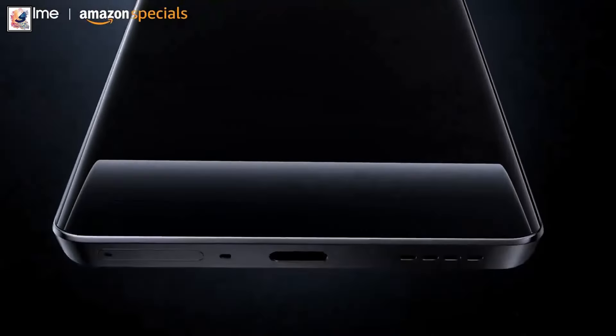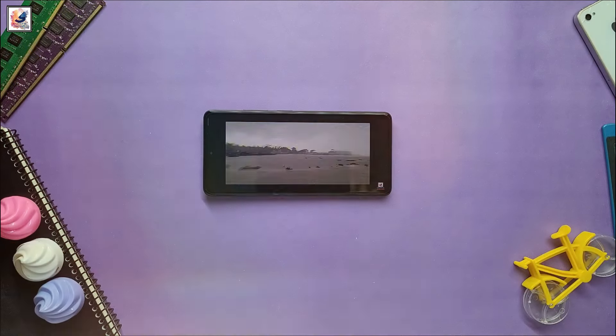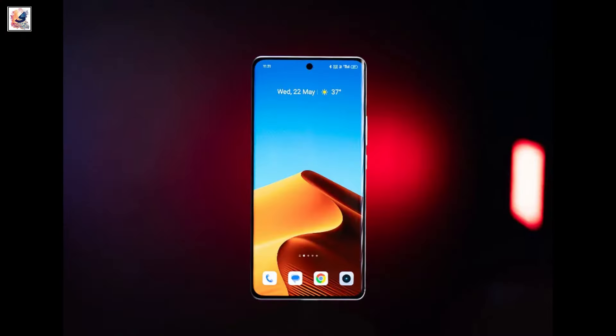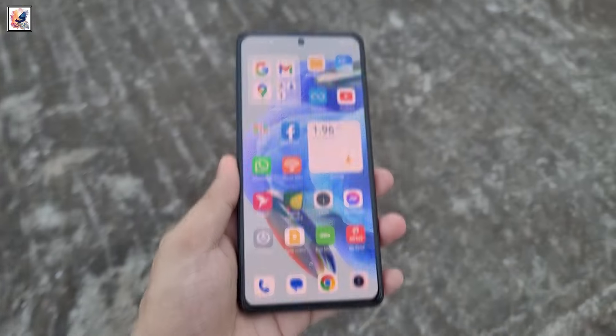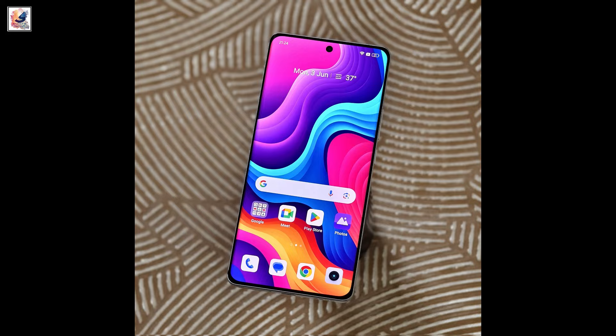The Realme GT 6T's 6.78-inch display is significantly brighter than the Nord 4's 6.74-inch panel. The GT 6T reached 2,700 nits, while the Nord 4 hit around 2,000 nits. Both panels are 120Hz AMOLED panels, and the GT 6T is backed by LTPO technology.